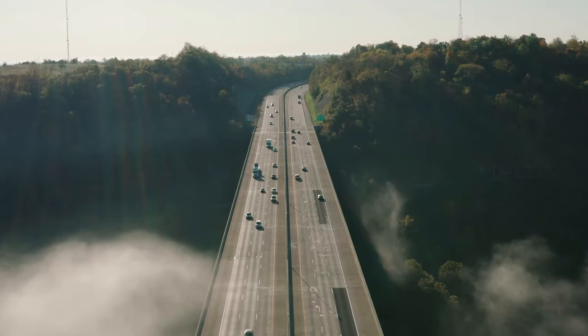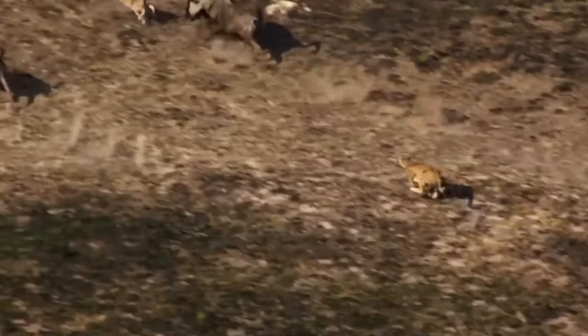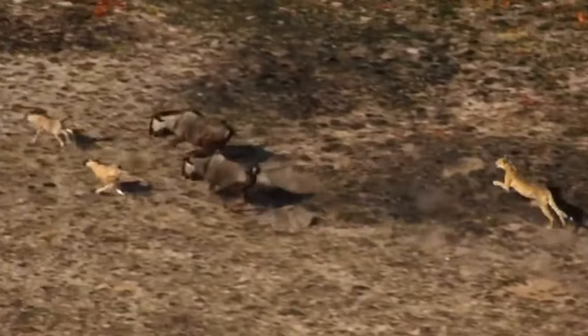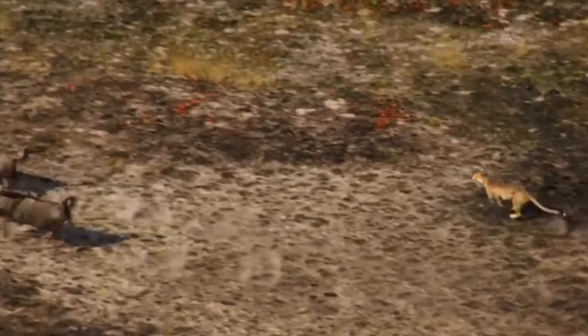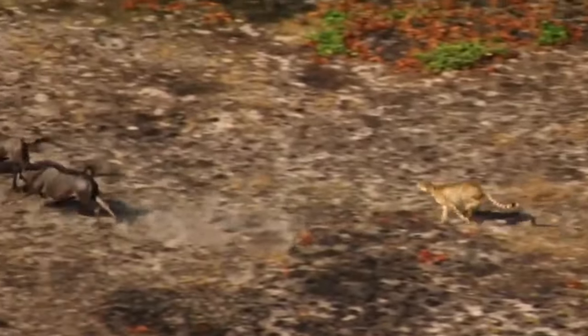The cheetah's unmatched speed: the cheetah is the fastest land animal, capable of reaching speeds up to 60 miles per hour. That's faster than a sports car accelerating off the line, and it leaves other fast creatures like the pronghorn antelope and the greyhound dog eating its dust. But it's not just about the top speed — it's about how quickly they get there.